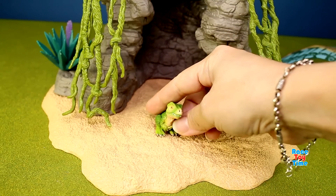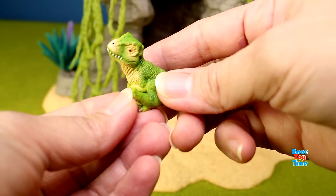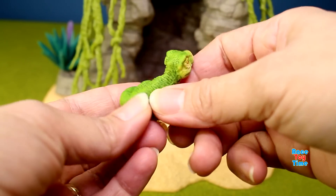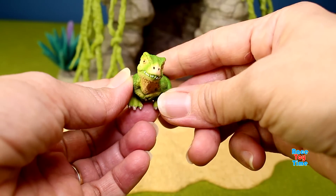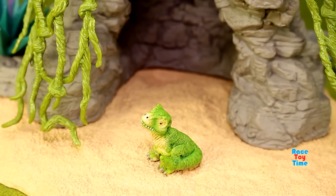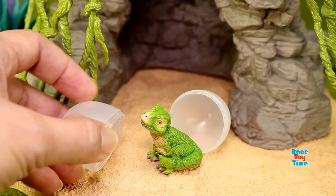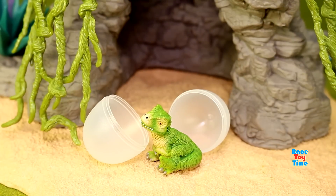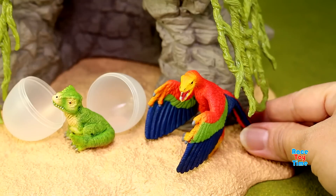And here is the Baby T-Rex. This is one of the dinosaurs or prehistoric animals that came with this playset. And here's Archaeopteryx.